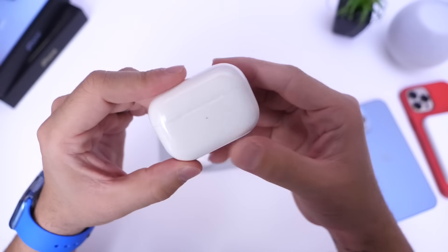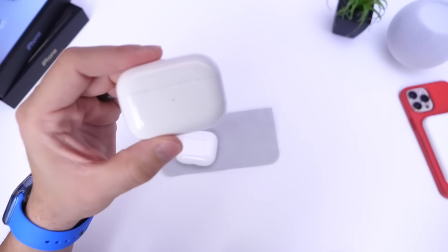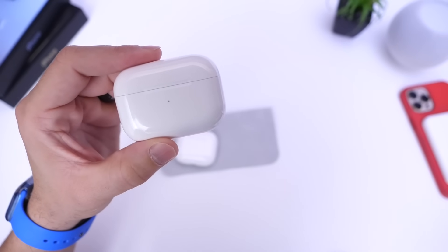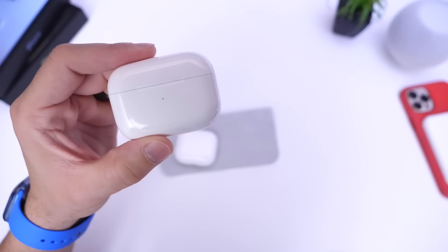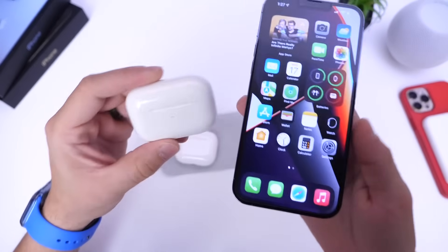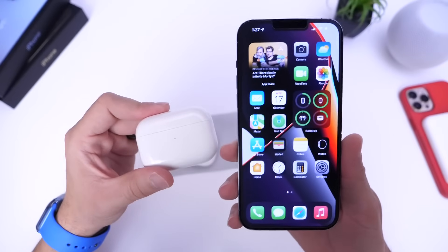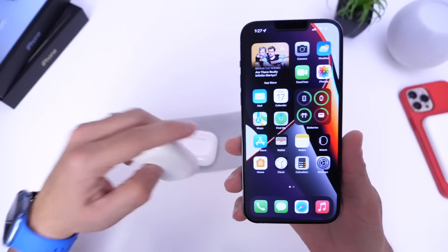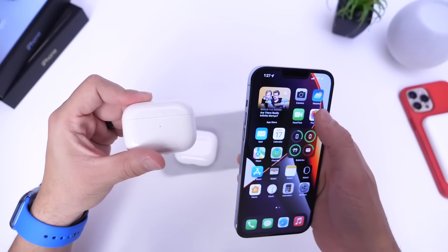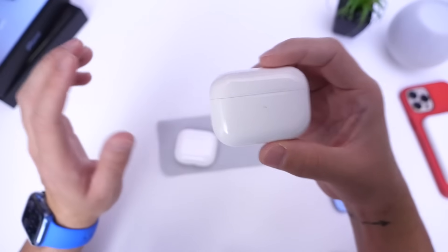Something else I noticed is that the 'Notify When Left Behind' feature in the Find My network is now working properly. Previously, many users reported that it would constantly send alerts even when the AirPods weren't actually left behind — for example, if the AirPods were in your pocket it would still say you left them.